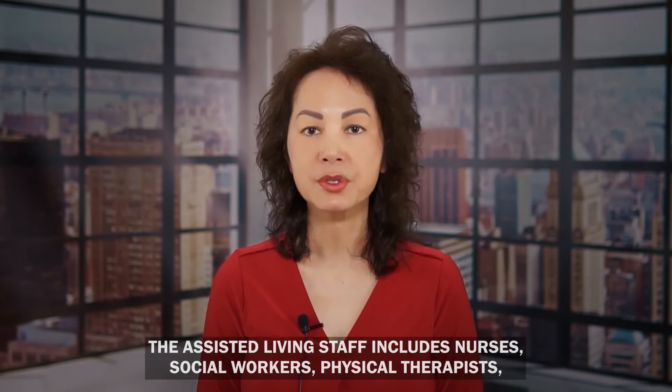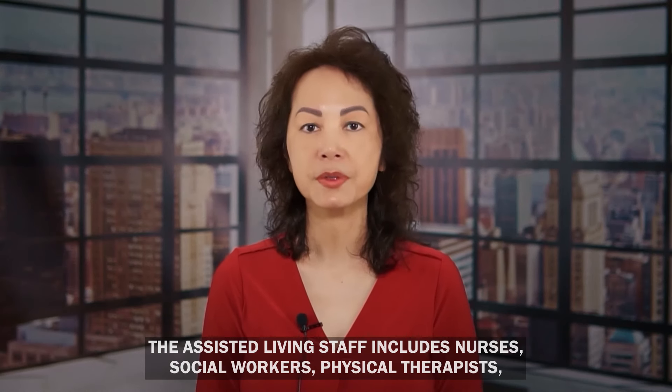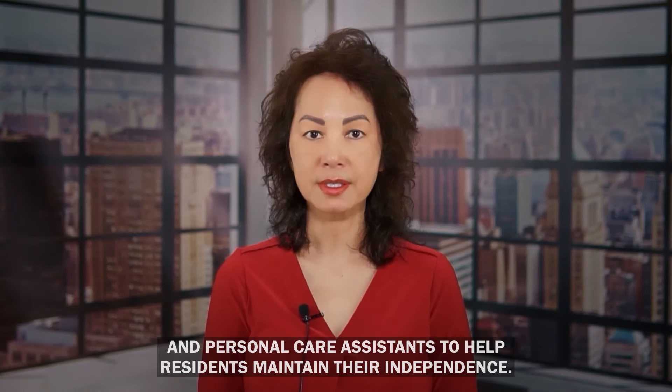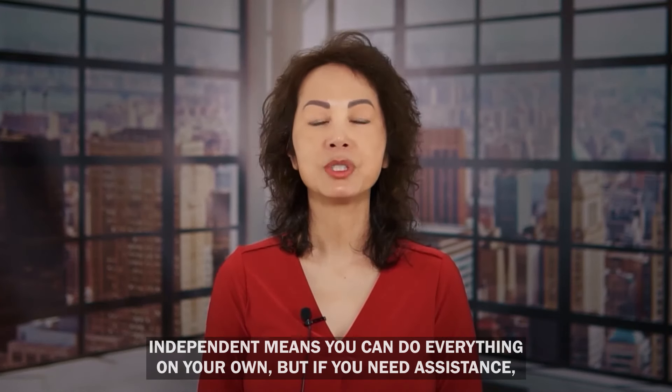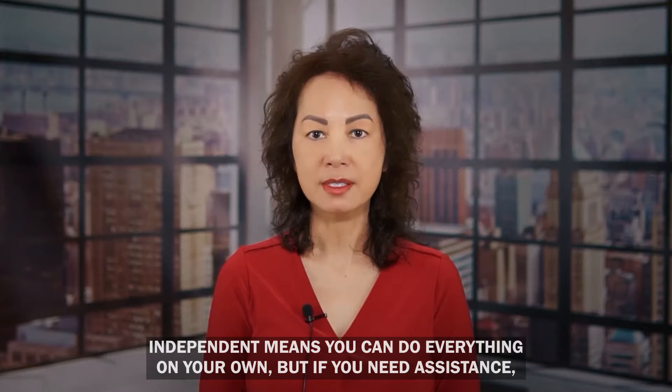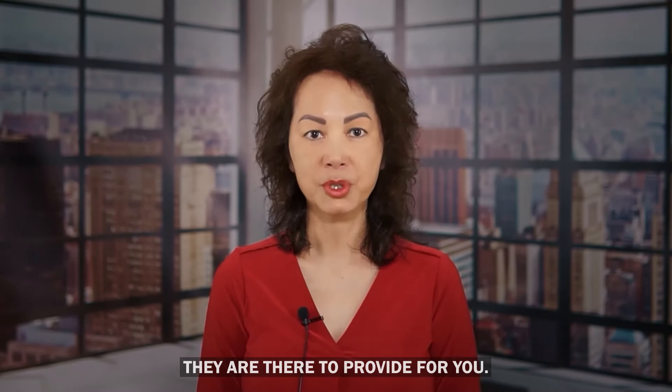The assisted living staff includes nurses, social workers, physical therapists, and personal care assistants to help residents maintain their independence. Independent means you can do everything on your own, but if you need assistance, they are there to provide it for you.